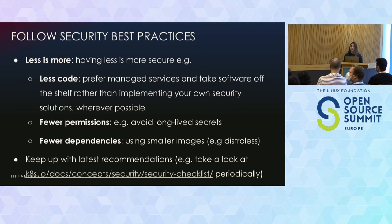For instance, you may want to use something like a distroless image instead of Ubuntu. Also, keep up with whatever the latest recommendations are — this keeps changing, things keep evolving. One of the things you can go to is the link in the Kubernetes docs, where you can periodically check the security checklist if you're specifically dealing with Kubernetes.